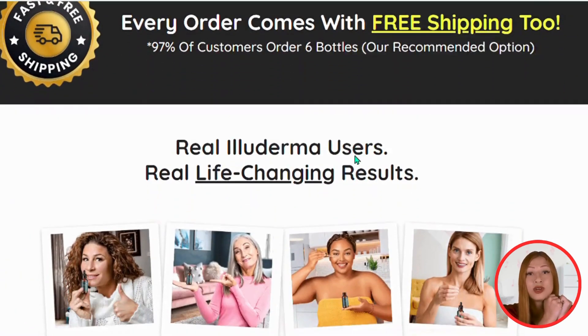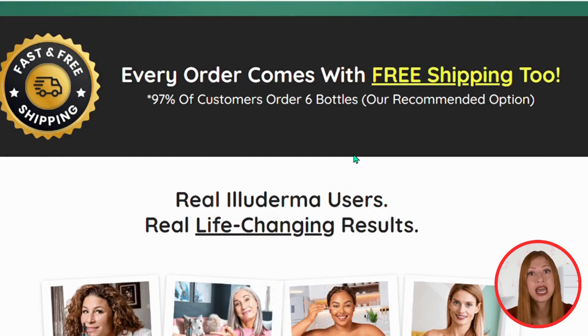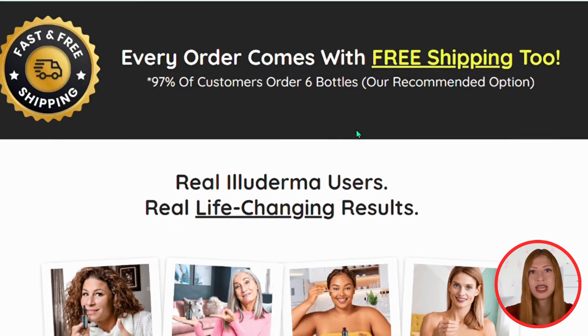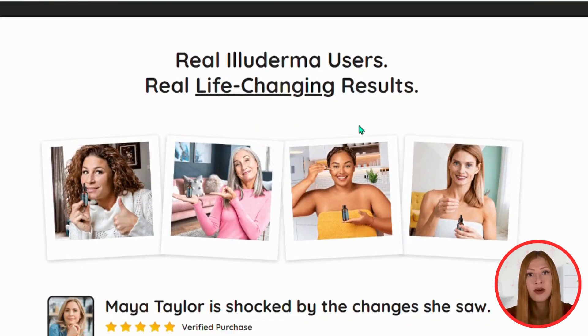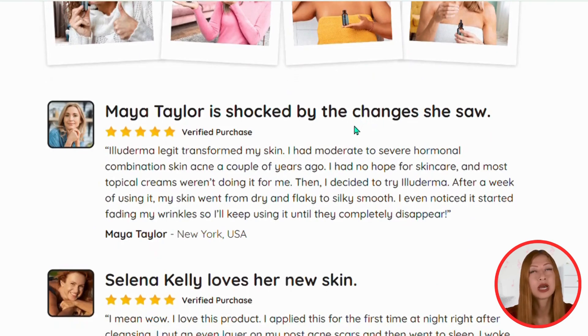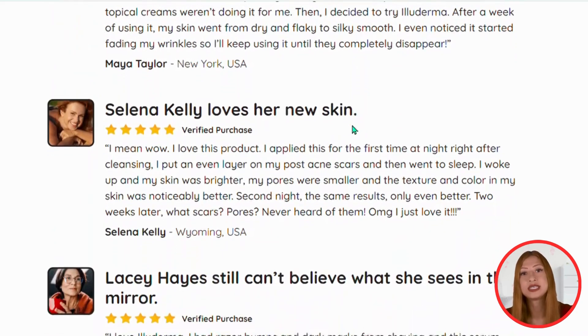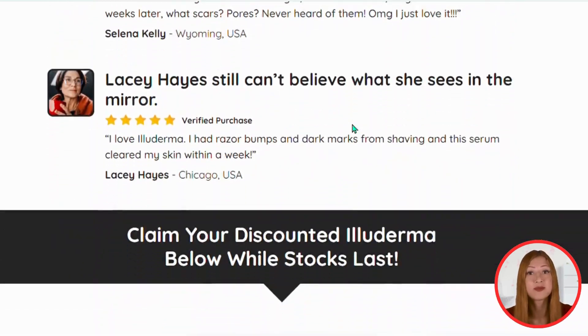Did you know that blue radiation, caused by our cell phones, tablets, TVs, and computers, can damage the skin? We are constantly exposed to these sources of radiation, and many young people already face skin problems due to this. Stress, depression, and low self-esteem are often caused by dark spots caused by blue radiation.